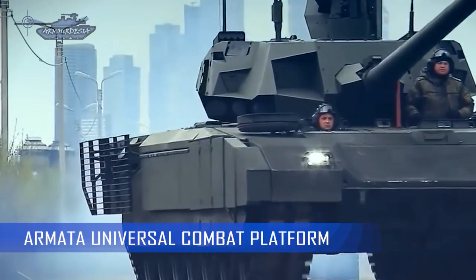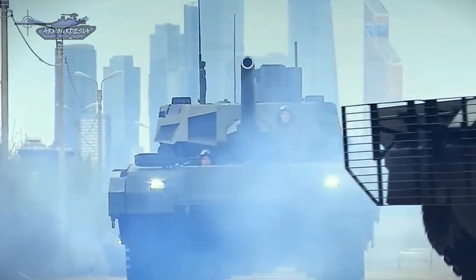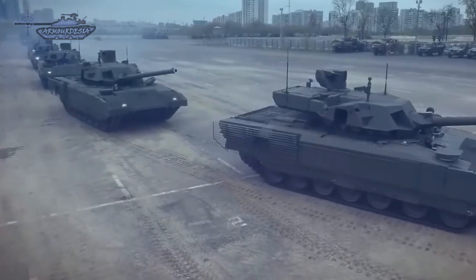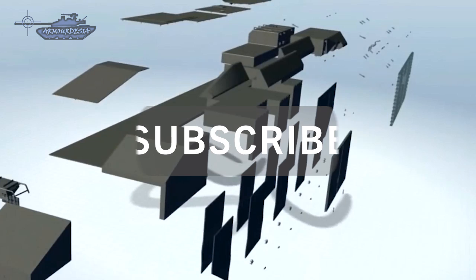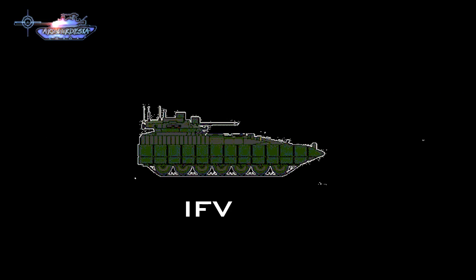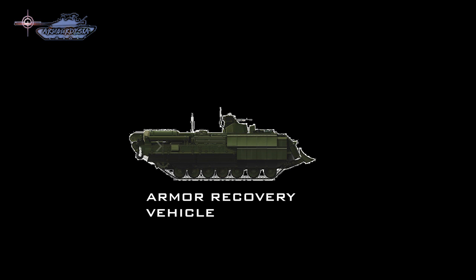The Armata Universal Combat Platform family of vehicles was revealed in 2015 during Russia's iconic Victory Day Parade. The T-14 Armata MBT has been widely discussed, but the word Armata is not linked to MBT only. It is a modular program called the Armata Universal Combat Platform, which will lead toward a revolution of whole Russian armor unit types including tanks, infantry fighting vehicles, armored personnel carriers, self-propelled artillery, and recovery vehicles.